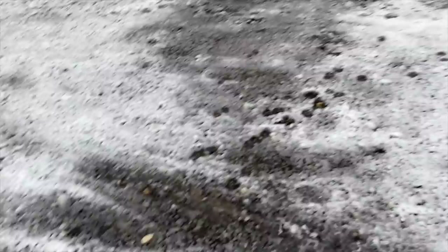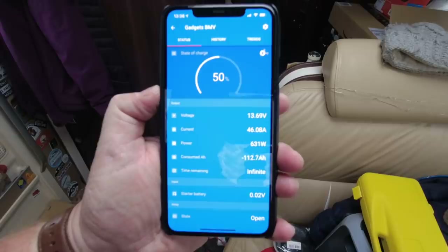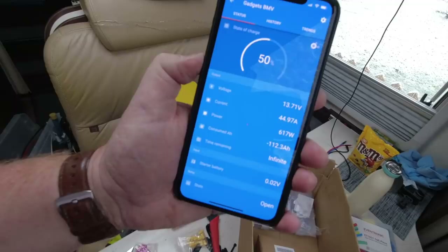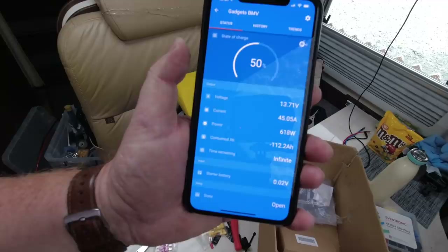If we connect to the BMV that'll show the amps going through. With the two B2Bs now working we're getting 46 amps of charge. We've added the power from the Victron charger and the built-in charger as well that the van came with — both of those combined gives a really high rate of charge. Having the ability to get up to 100% from 50% is amazing.